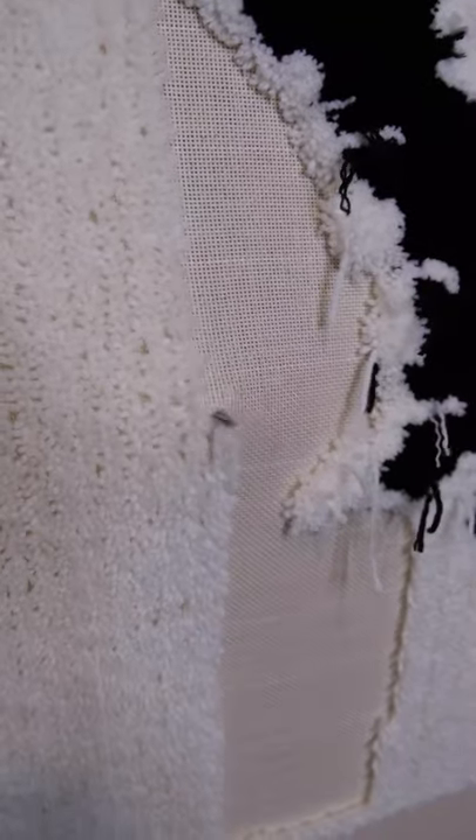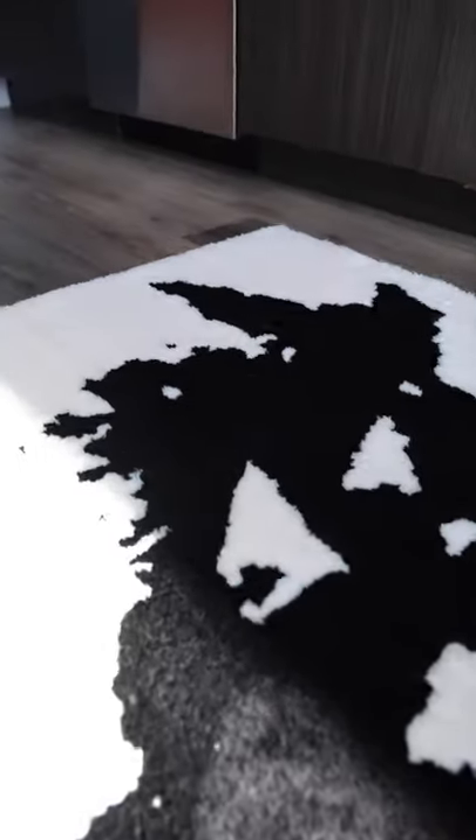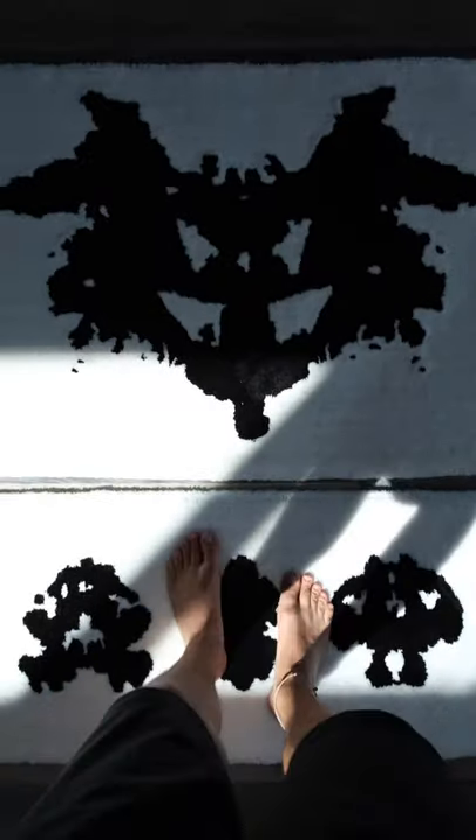I had a lot of fun making these rugs and I really learned a lot about what this psychological test is all about. So now that you know what this is, I want to know what you all see in the images. What's the first thing that comes to your mind?